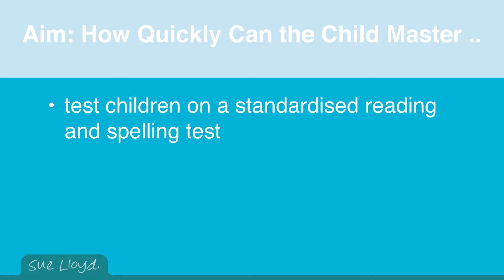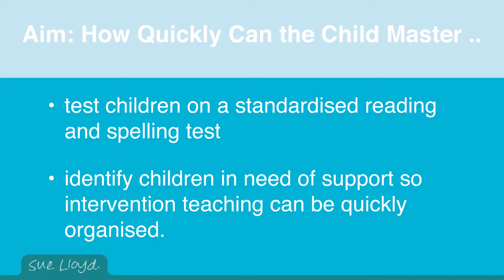However, the main interest is to identify the children in need of support so that intervention teaching can quickly be organized. If a child seems particularly intelligent then bear in mind that their results should be well above average. The children who score below their chronological age on reading tests are nearly always poor at decoding. Sometimes there is a comprehension problem as well. It makes sense to sort the decoding problems out first and then to concentrate more on comprehension.